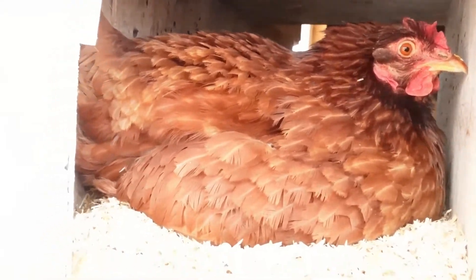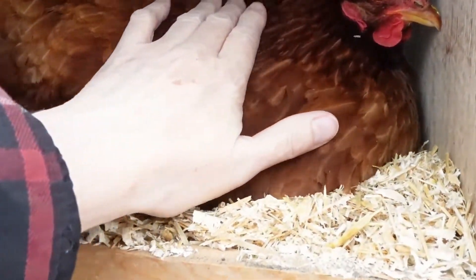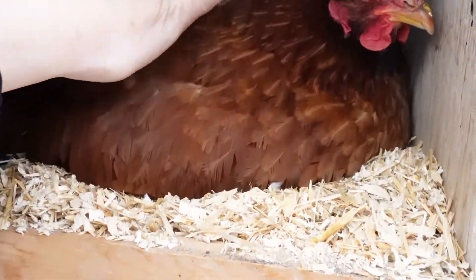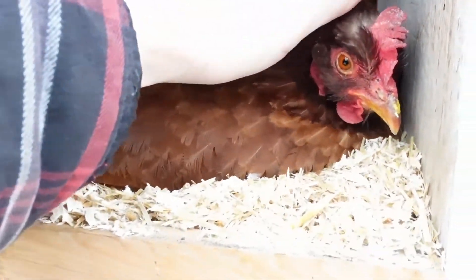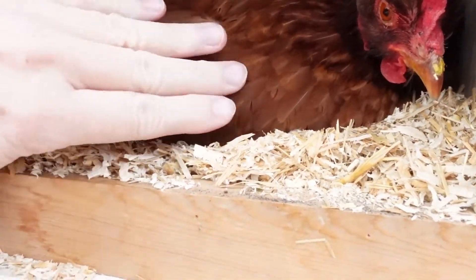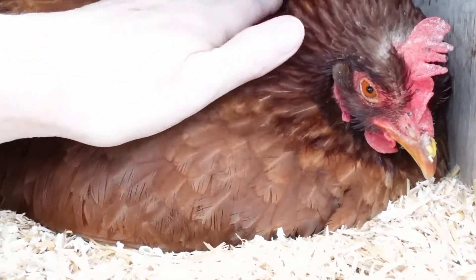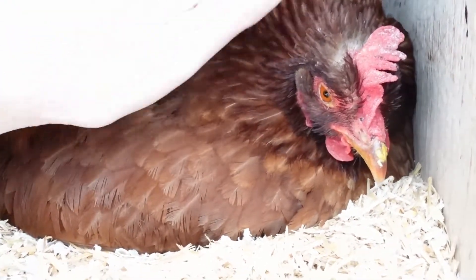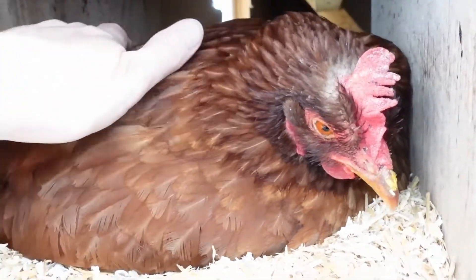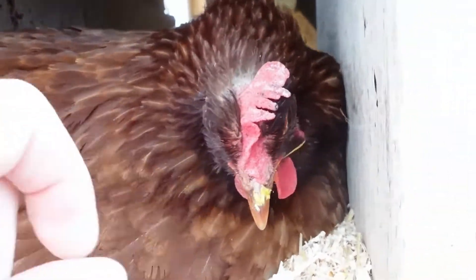There she is. I was worried because she was way back in the box and she seemed to have pulled some of the eggs back under her, but now she's all back in her spot. You've got them all tucked along your wings. You're such a good mama. It's so windy, you don't like that, do you?